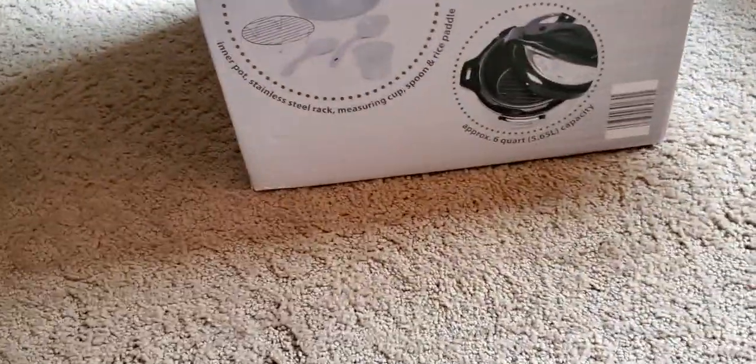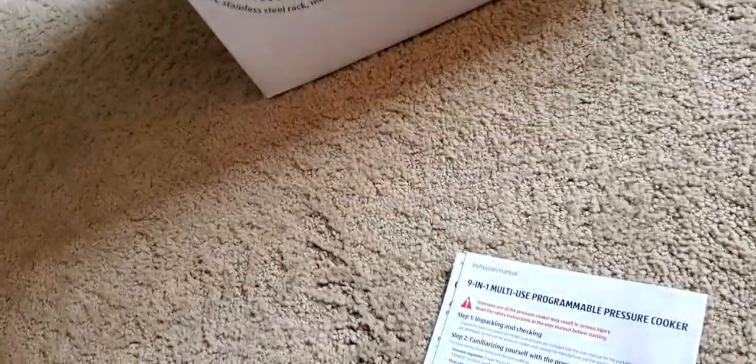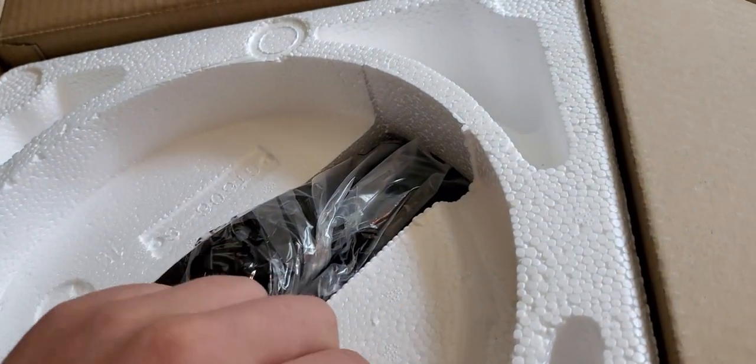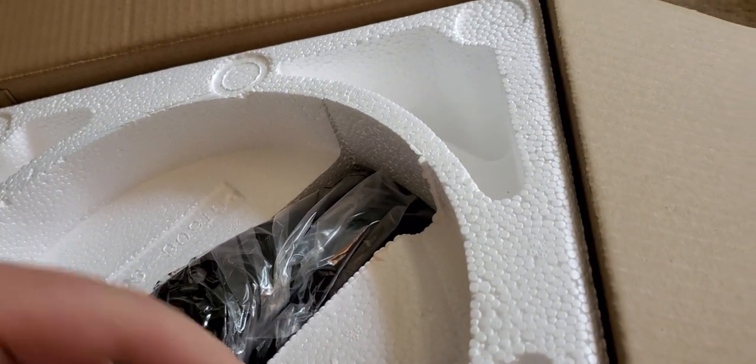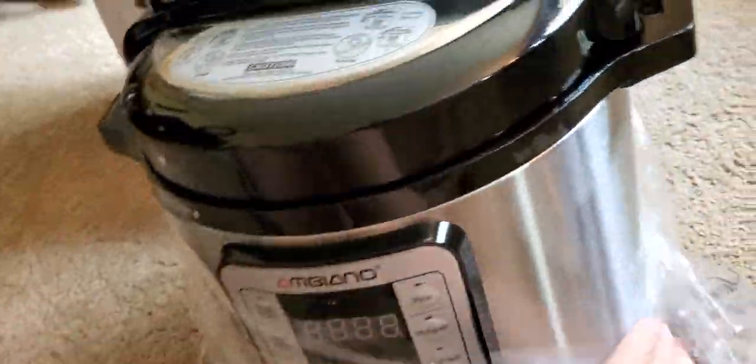Aldi does a good job with their products and warranties. You also get a quick start guide folded and included. Looking at the lid, it looks like it'll just pop right out. At first glance it just looks like an Instant Pot — it's very nicely made, I really like it so far.